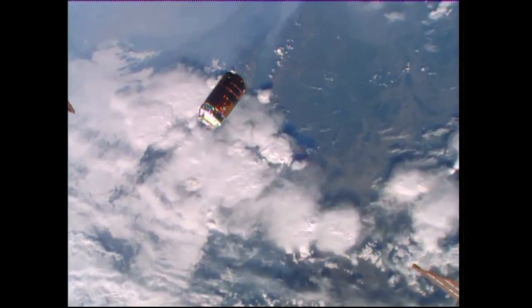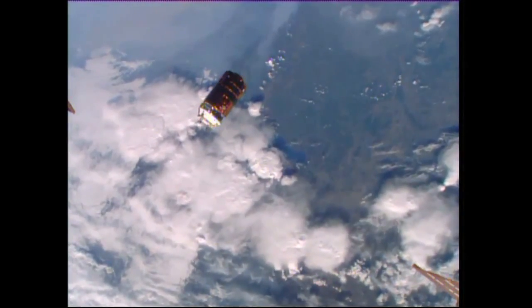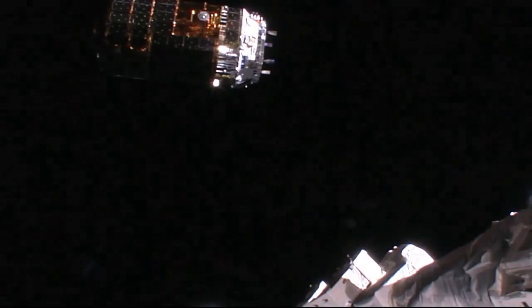Station on two for corridor monitoring — we're listening on two. HTV reflecting the last bits of sunlight as the sun sets on the station, HTV and the Expedition 44 crew. Currently at that 30-meter hold point, should be departing in just about 13 minutes or so.